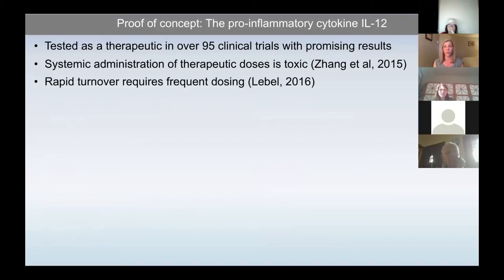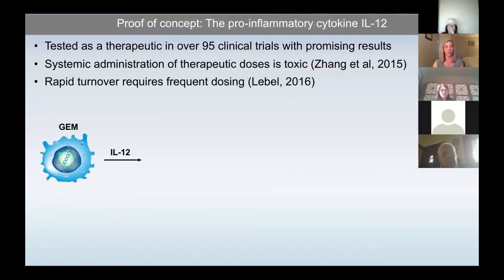We chose IL-12 because it's a well-defined entity that has been tested as a therapeutic in over 95 different clinical trials with promising results, but with complications. Systemic administration of therapeutic doses can be toxic — IL-12 is a potent pro-inflammatory mediator, and it accumulated in the serum with repeat dosing, causing systemic toxicities. The rapid turnover of IL-12 also requires frequent dosing, nearly daily. Our idea was to engineer this single-chain IL-12 into macrophages.